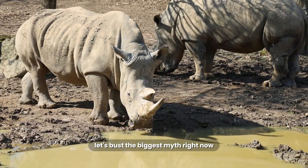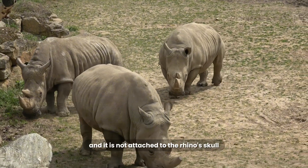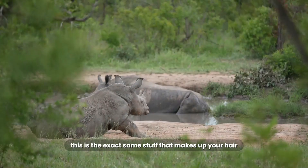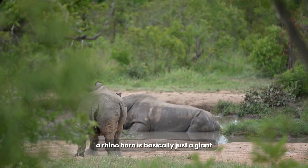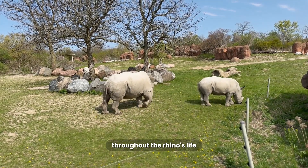First, let's bust the biggest myth right now. What is a rhino horn made of? It is not bone, and it is not attached to the rhino's skull. It's a solid mass of a protein called keratin — the exact same stuff that makes up your hair and your fingernails. A rhino horn is basically just a giant, super compacted cone of hair that never stops growing throughout the rhino's life.